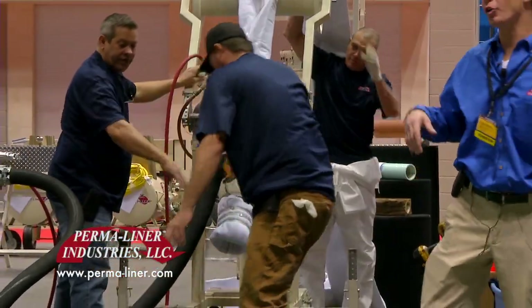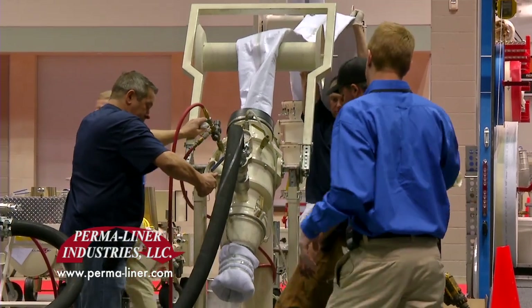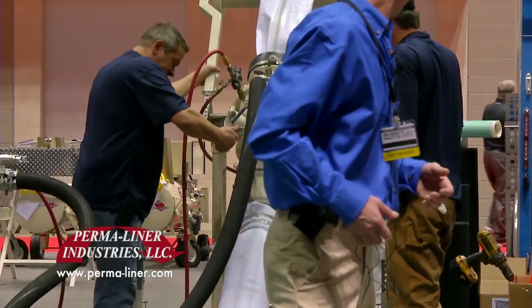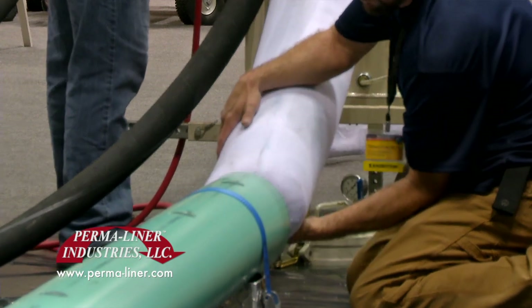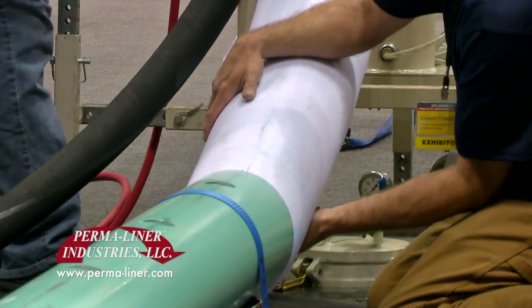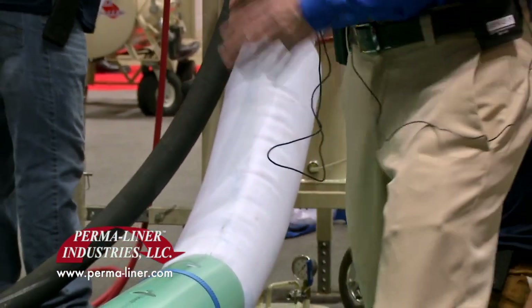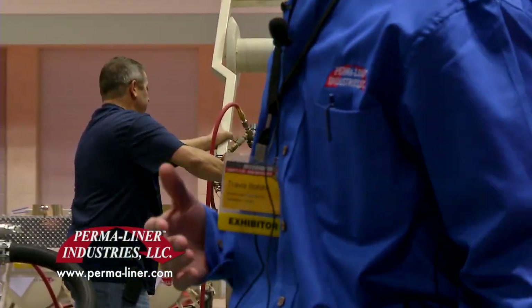There's also a self-oiling ring inside of that liner machine that is going to introduce oil as a lubricant because we are introducing friction. Now this is a very, very quick process. As you can see, Jimmy's holding back. If this was introduced into the main line at this point, he could line 500 feet in a very short period of time.